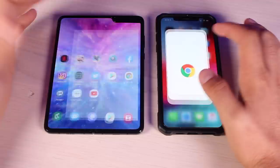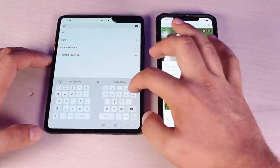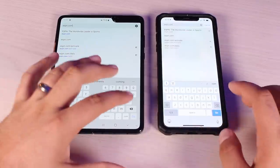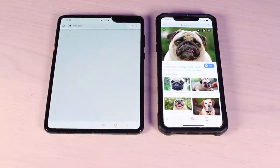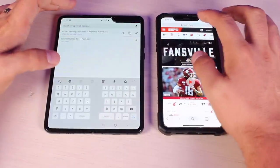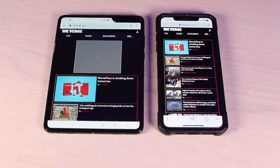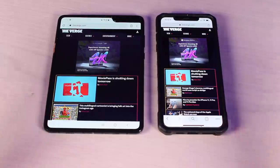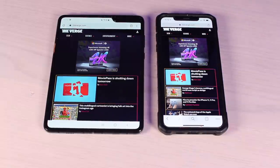Next we're going to open up the browser and load some different websites. We went to ESPN on both — it's a very multimedia-heavy website, so if it loads fast it should handle all websites quickly. The Galaxy Fold was able to load ESPN faster than the XS Max. We then tried The Verge — the Galaxy Fold loaded it a little bit faster, although they both kind of loaded the page at about the same time.